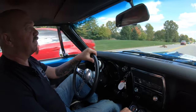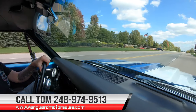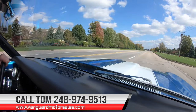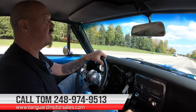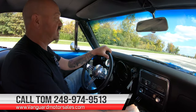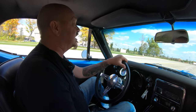Now here at Vanguard Motor Sales, we can ship this baby anywhere in the world. Just give us a call at 248-974-9513 — Tom will tell you all about this beautiful car. We're going to put it up on the lift and check out the bottom side, take pictures of it. You can go to our website at VanguardMotorSales.com — there's about 100 pictures of the car. We're going to get under the hood and show you everything you need to see so you can make a great decision.